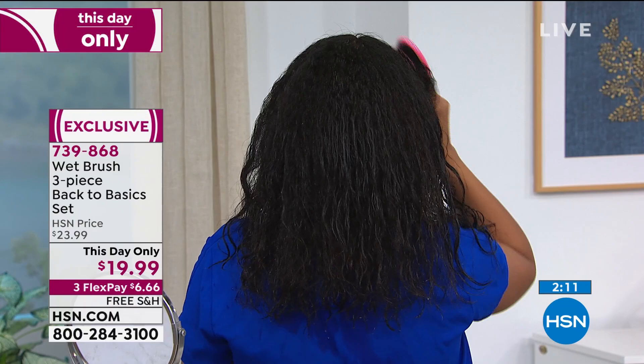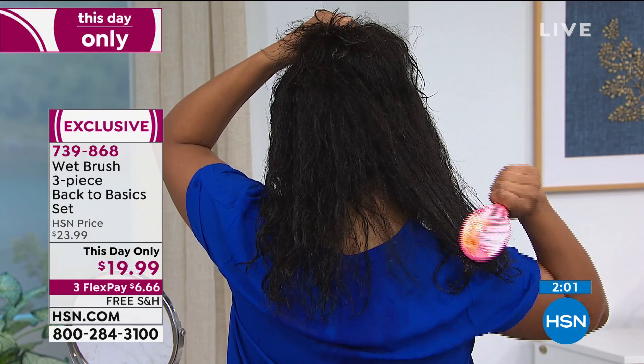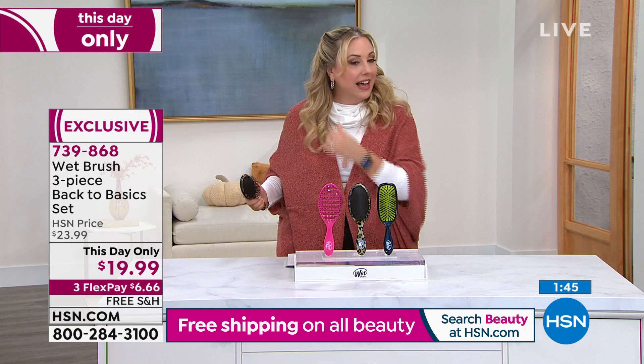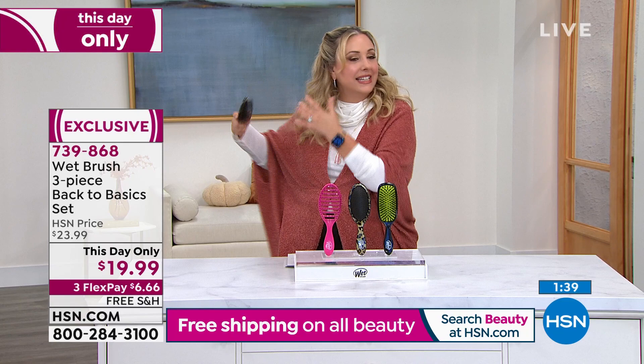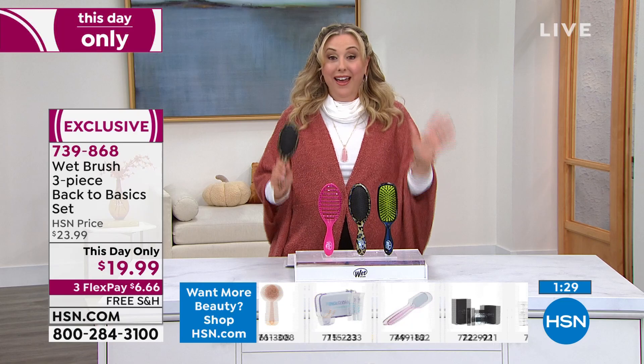Another trick I do with Wet Brush: when I curl my hair, I finger style it and then use the Wet Brush to break the curls up and give them a fluffy look. I call it marrying — marrying all the curls together. I use this Wet Brush every single time before I come out on camera. We only have 750 orders left. We're doing free shipping, and it's $6.66 per brush — you can pay this off over three months.